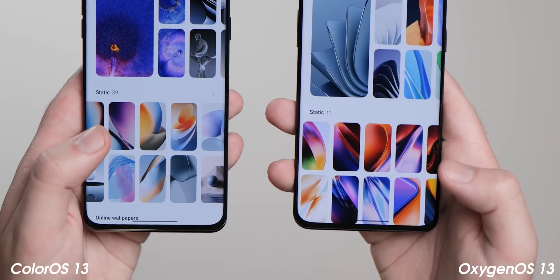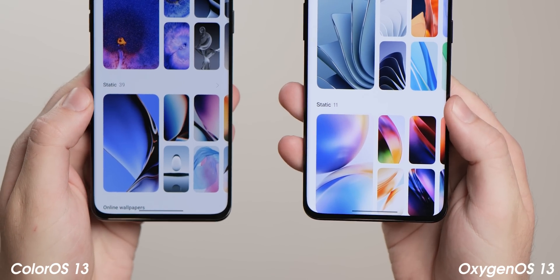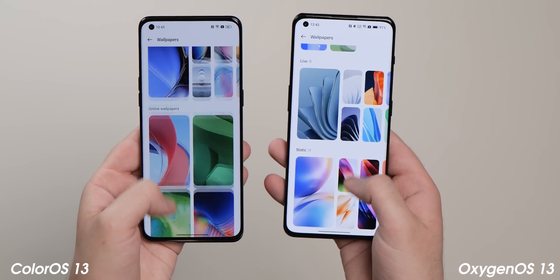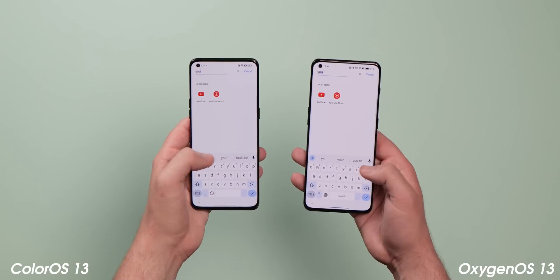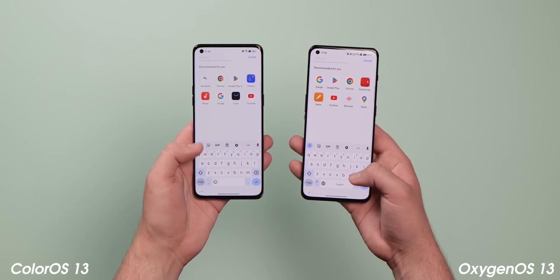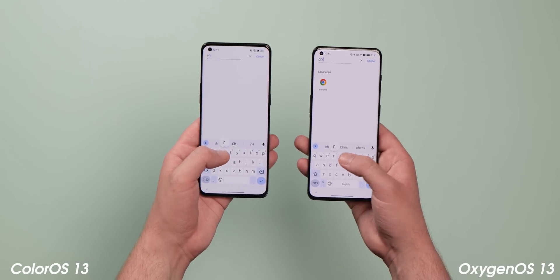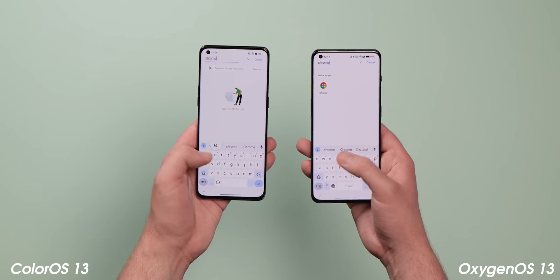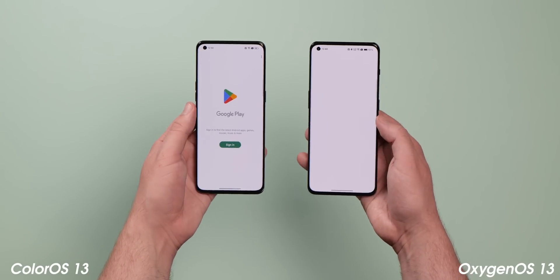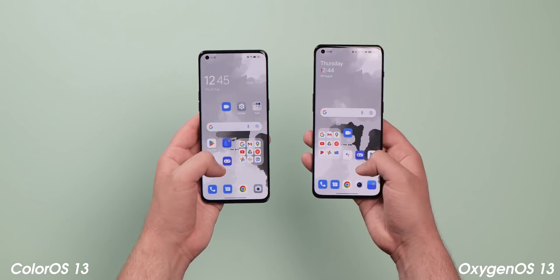Even the new wallpaper selection in OxygenOS 13 and ColorOS 13 have eerie similarities — the stock selection feels like a copycat without the effort being made to truly hide it. Global device search is also in the works for the app drawer in both versions of Android 13 across OnePlus and Oppo devices. This looks like it will work similarly to how Pixel devices offer search functions when swiping up from the home screen. It's not fully functional at this stage, but it's actually a good move regardless of which side of the fence you sit on.